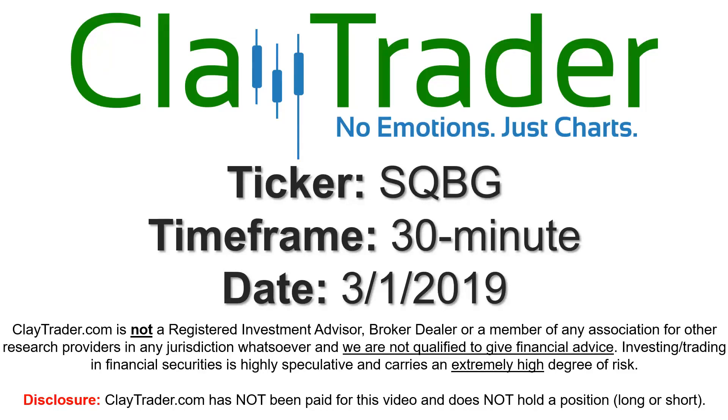Hey, it's Clay, and this will be a video chart on ticker symbol SQBG.